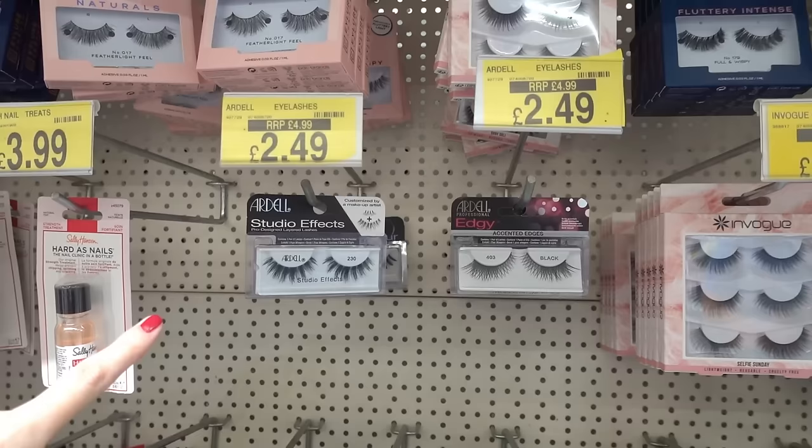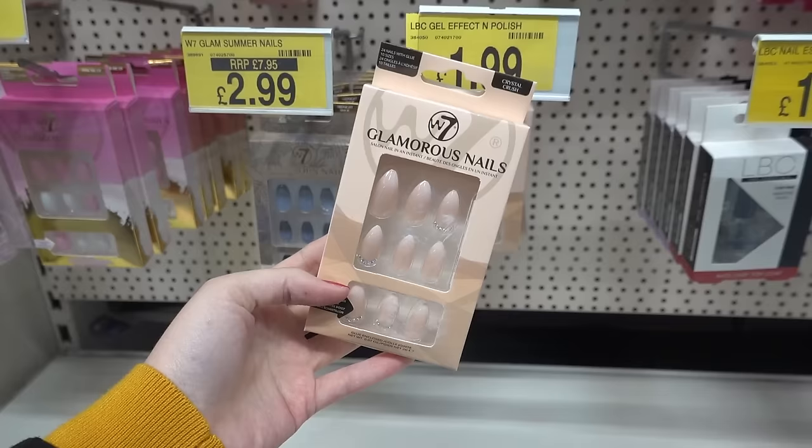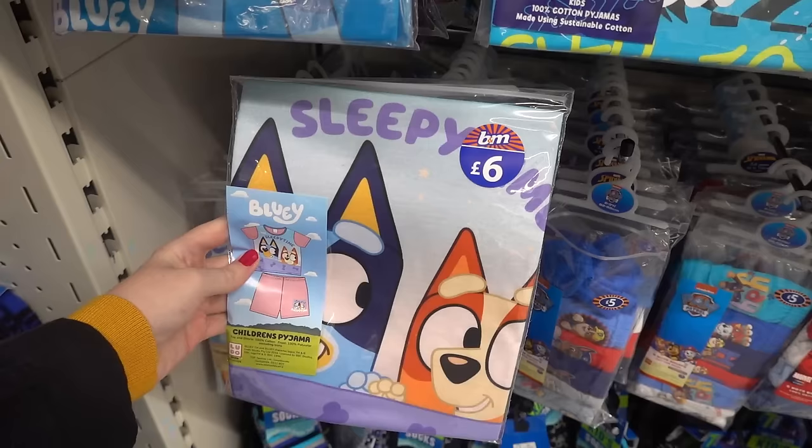Ardell is a favourite brand with makeup artists because they are amazing lashes. They also have Eyelure ones for £2.99 each. They also have W7 false nails — you can get this gel effect design for £1.99, and they also have these Glamorous nails with diamantes on them for £2.99, and another design which also has diamantes for the same price.